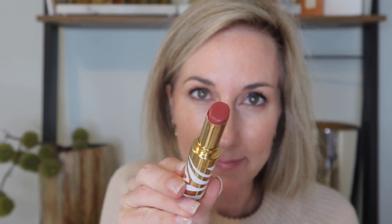Next we have shade 11, sheer blossom — here is the swatch and lip swatch of sheer blossom. Then we have number 12, sheer cocoa, a gorgeous brown nude — here is the swatch and lip swatch of sheer cocoa.